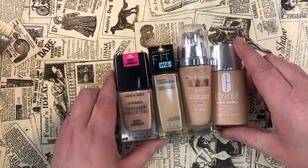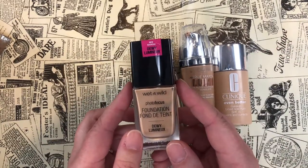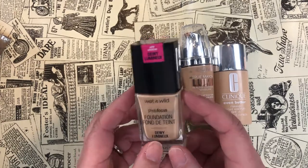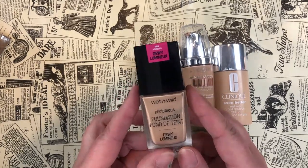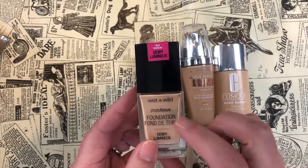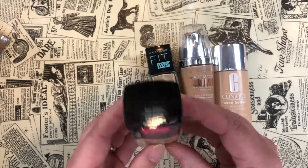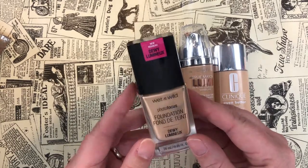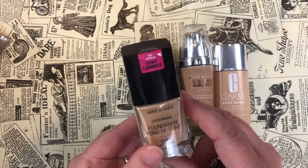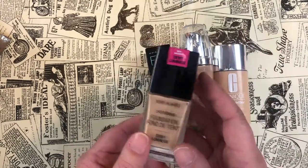One I really loved this year — though I'm not a big fan of the brand right now due to some business practices around cruelty-free status — is the Photo Focus Dewy Foundation in Buff Bisque, a light-medium shade. It's really nice, very inexpensive, and I apply it with my fingers. It just works beautifully.